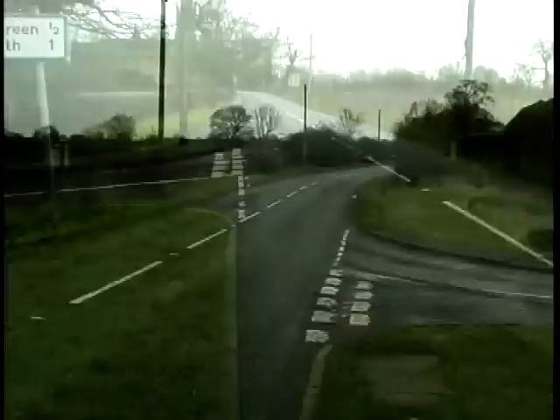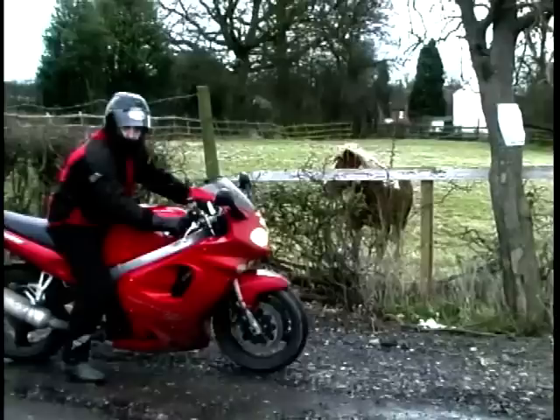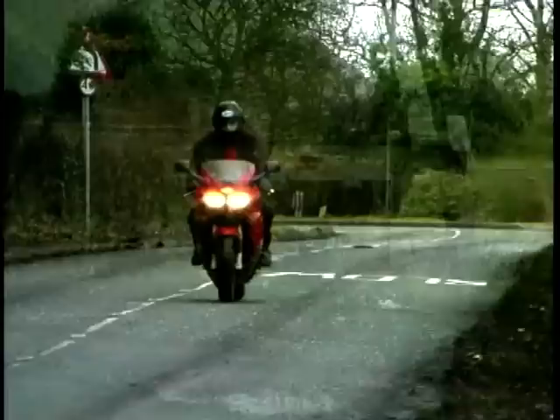The ST is two bikes in one: a confident tourer and a nifty sports bike. The suspension can be adjusted to your liking, so the ST sits perfectly through the bends. Or you can beef it up to take enough luggage for a round-the-world jaunt.